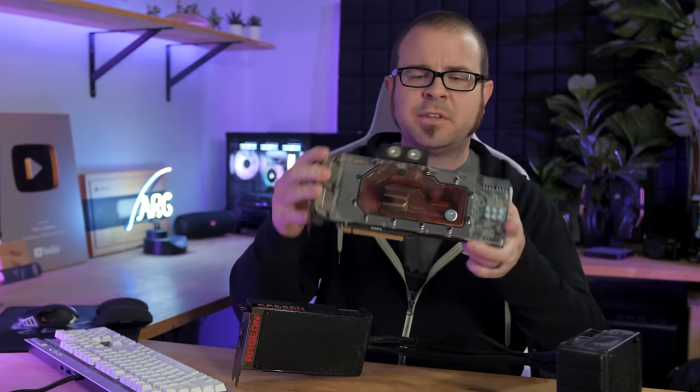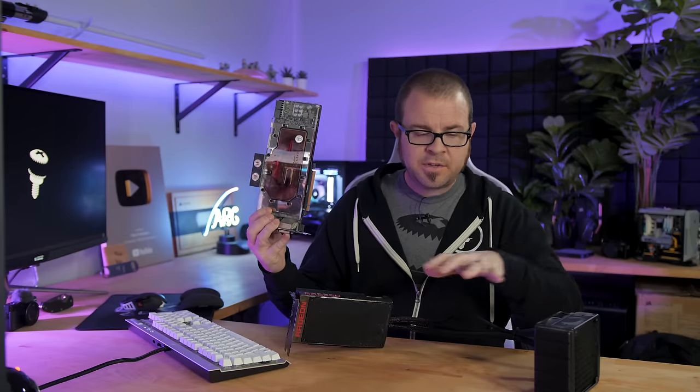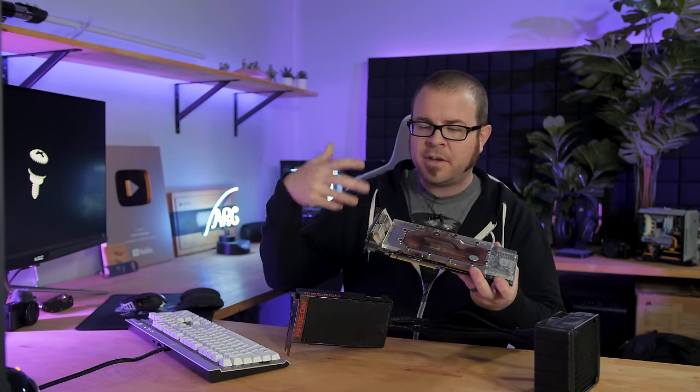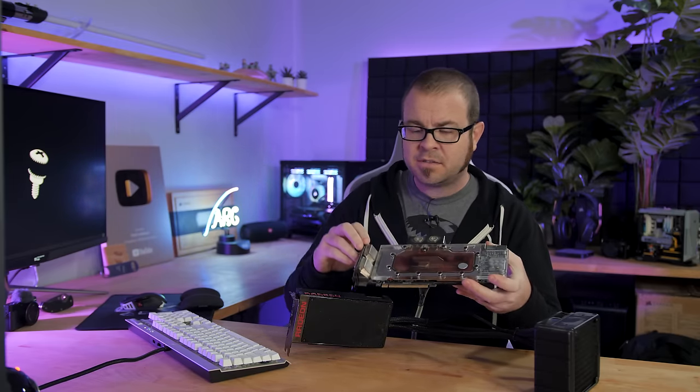which still has some of the liquid inside — is just to say yes, go ahead and liquid cool your graphics card, whether you're talking about purchasing an all-in-one liquid cooler that's pre-installed, or modifying your existing air-cooled graphics card by removing the cooler and adding a block and doing a custom loop.